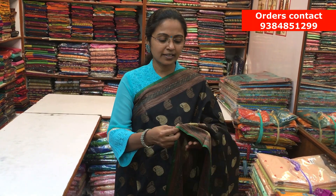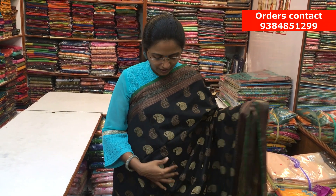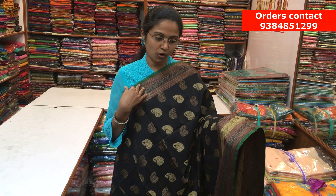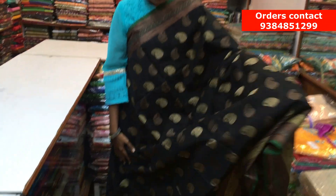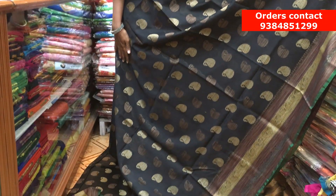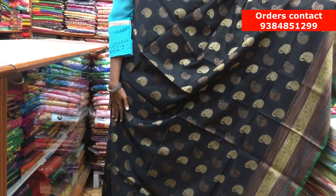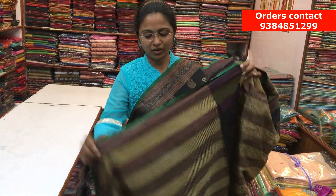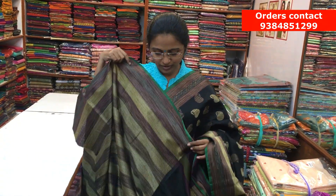It's a nice Chanderi saree with a beautifully thread-woven design throughout. The texture is very soft and easy to drape — it just falls beautifully. On both sides, we have a nice thread border, and throughout the body, we have a manga-pate thread weave design running along the saree. Here is the nice pallu and a beautiful jacquard blouse. The price of the saree is ₹1540.